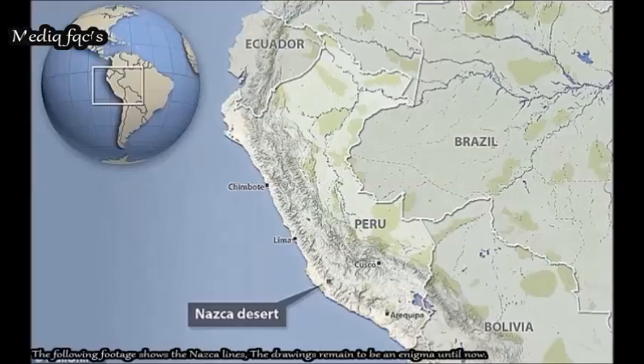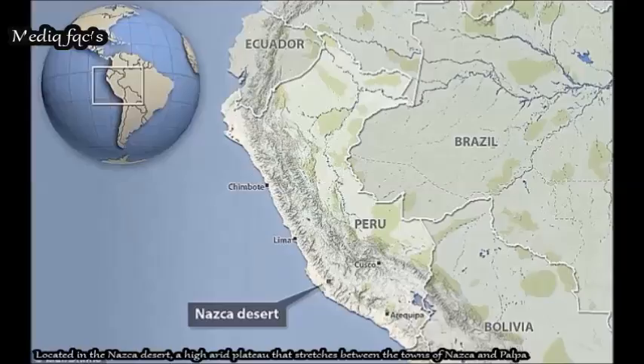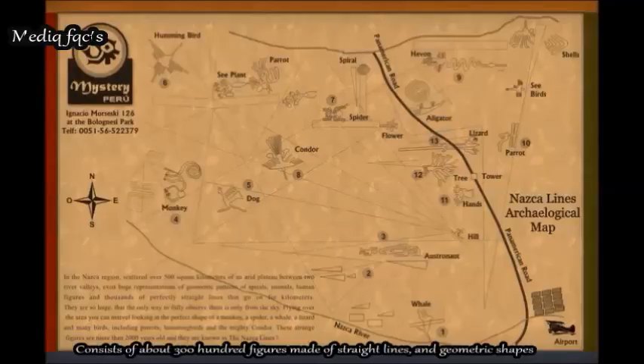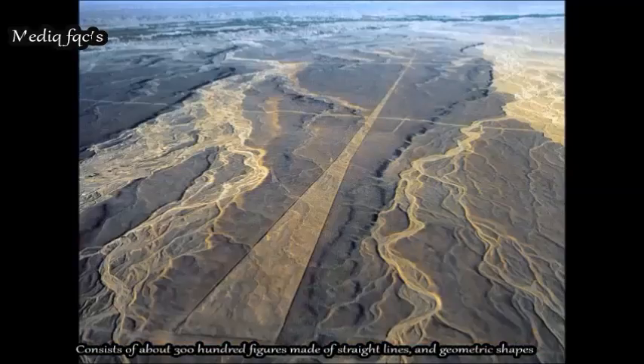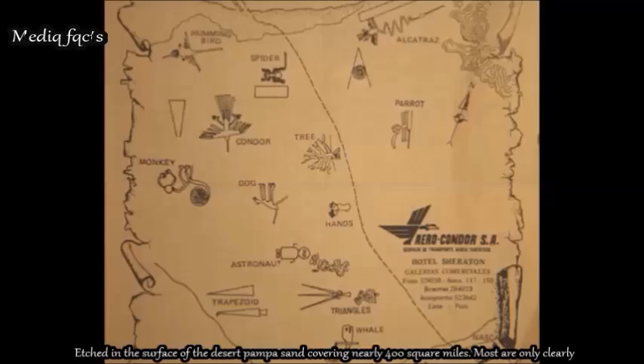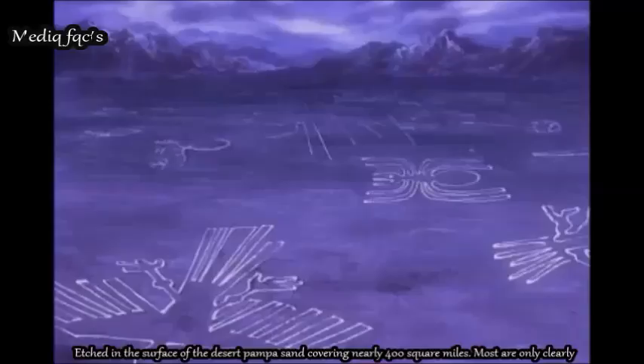The following footage shows the Nazca lines — drawings that remain an enigma until now. Located in the Nazca desert, a high arid plateau stretching between the towns of Nazca and Palpa, it consists of about 300 figures made of straight lines and geometric shapes, edged into the surface of the desert pampas sand covering nearly 400 square miles. Most are only clearly visible from the air.